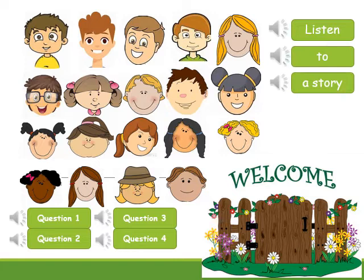One day in February, Ali and his friends went on a picnic to the national park.